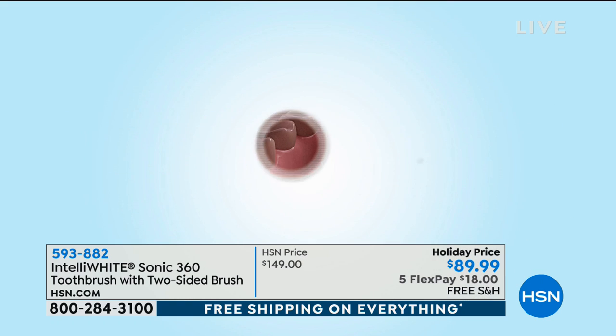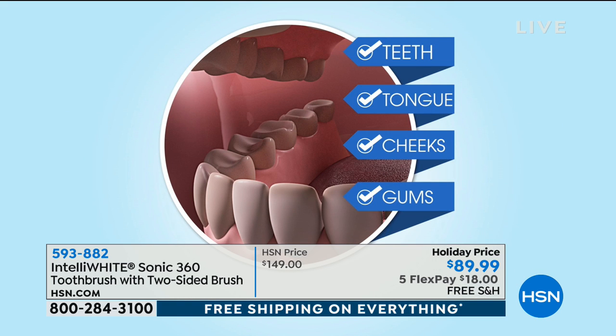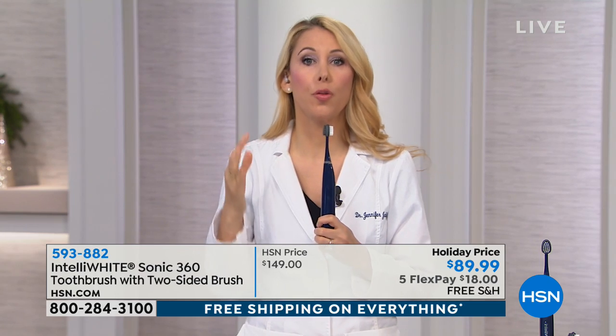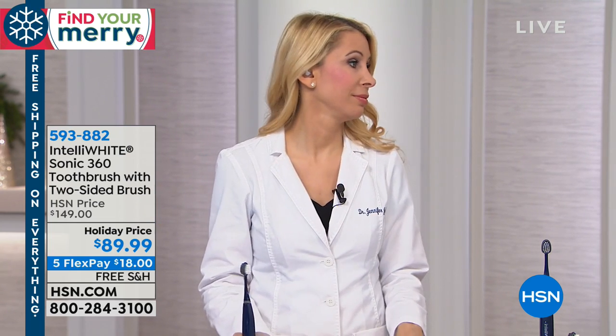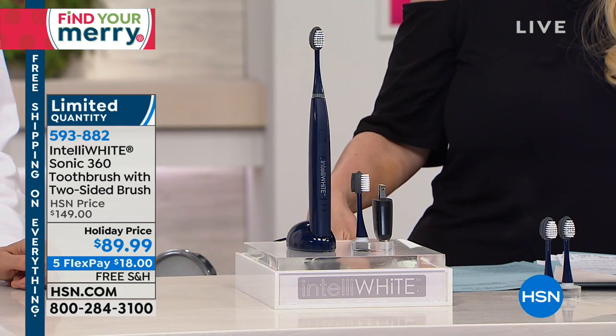This is like nothing you've ever tried before — no one else can do this; it's patent pending. You're getting a full 360 mouth clean that nobody else offers, and this is an incredibly well-rated toothbrush. We've sold this very well at the original price of $149, but this is our best price ever. If you know someone who seems to have everything, or you're at a loss as to what to get them for the holidays, get them this — because I can tell you, this is a game changer, and you know it after the very first time you use it.